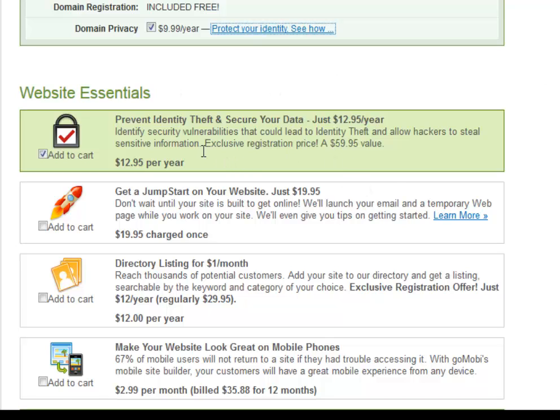Next, 'website essentials — prevent identity theft and secure your data.' This isn't really going to apply much to us, so I choose no and unchecked that — it's $12.95 a year. Next, 'get a jump start on your website' — well, that's why you paid for this program. We're going to do this for you step-by-step with videos showing you everything.